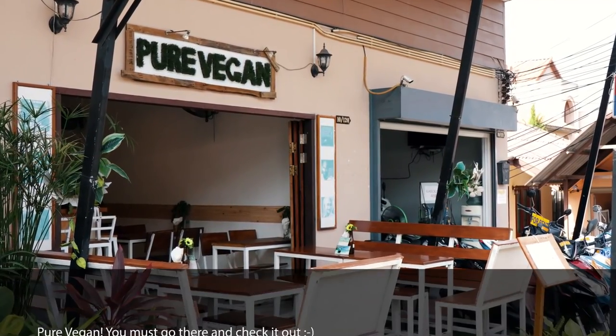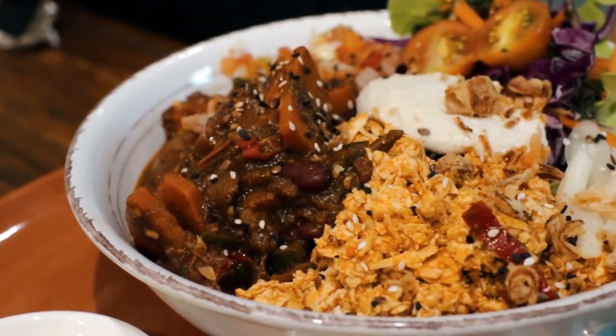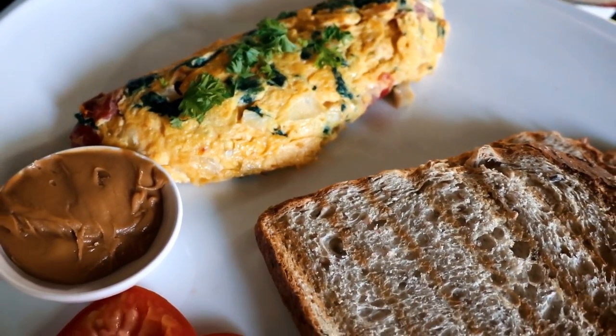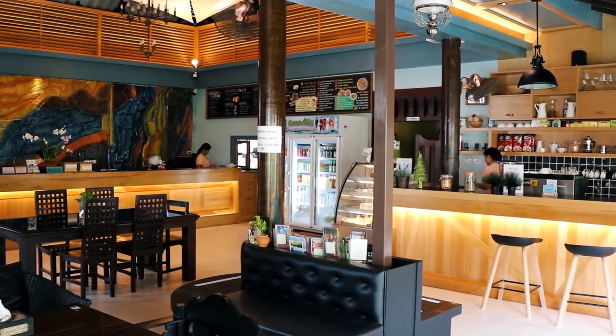Next is Pure Vegan — really, really amazing place. The falafel bowl, the Mexican bowl, and the sweet potato gnocchi are favorites. You pay like four or five Australian dollars a bowl. It's on the same street, can't miss it. Next is Cocoville Restaurant — we've been going there every morning for breakfast. They have insanely delicious oatmeal pancakes spread with peanut butter, protein shakes, even a carrot cake protein shake. Great wifi there too. It's the best way to start your day.